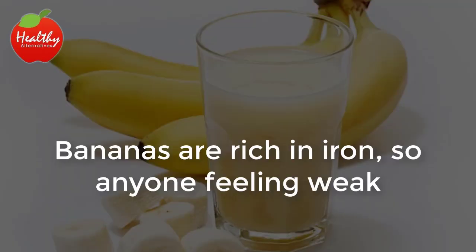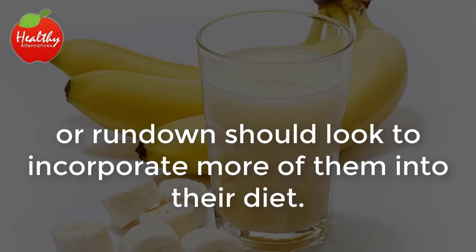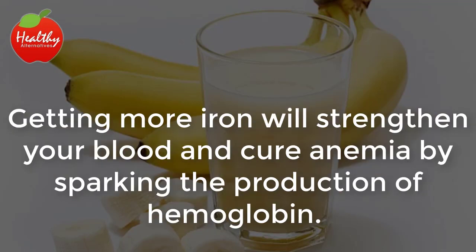Source of iron. Bananas are rich in iron, so anyone feeling weak or run down should look to incorporate more of them into their diet. Getting more iron will strengthen your blood and cure anemia by sparking the production of hemoglobin.